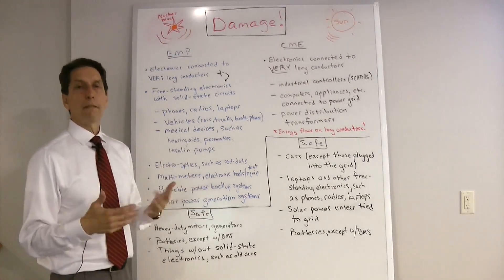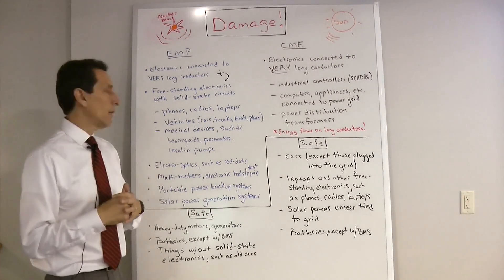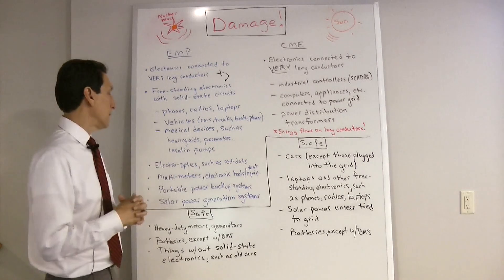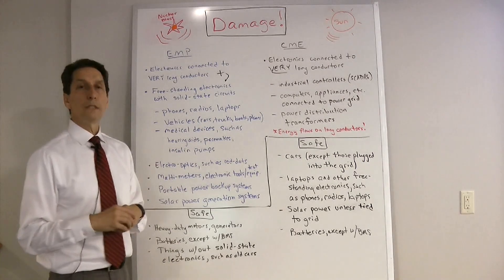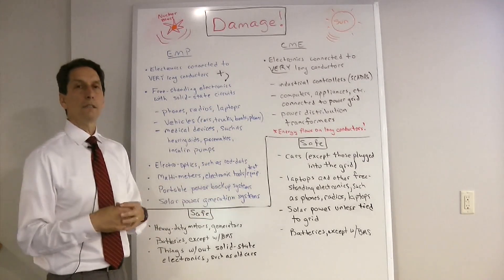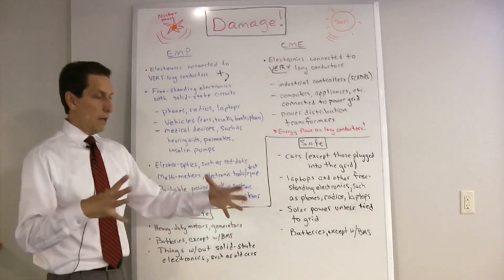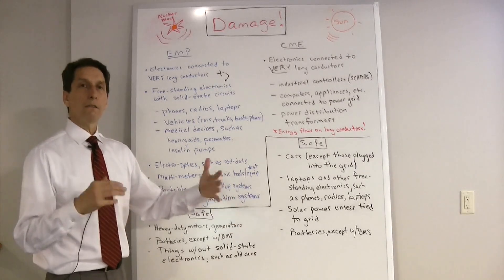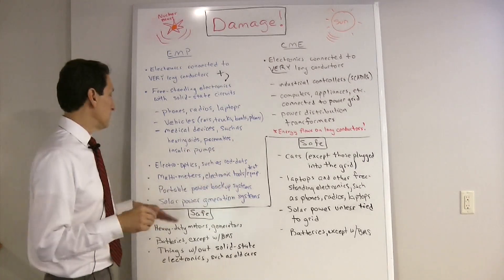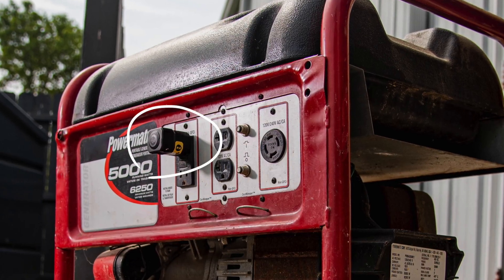Electro-optics — like a red dot sight on a rifle — are not likely to be damaged since they're small-scale and ruggedized in metal housings, but it's possible. Multimeters and electronic test equipment could also be damaged, so those should go in a Faraday cage or protective enclosure. Portable power backup systems — small battery-operated generators, even those with fold-out solar panels — could certainly be damaged as well, which is why I recommend conductive cloth or a tarp to cover them up.